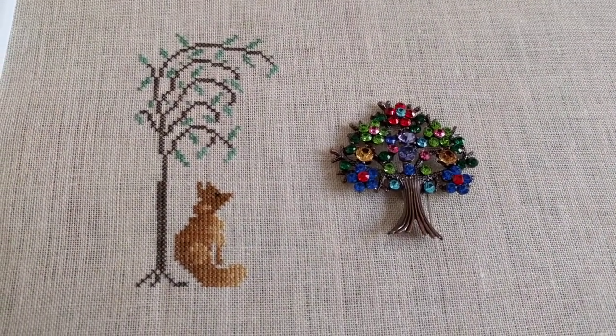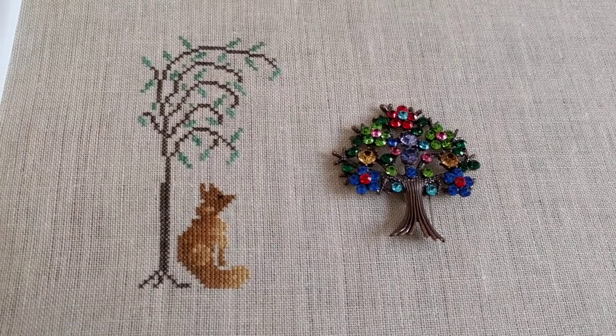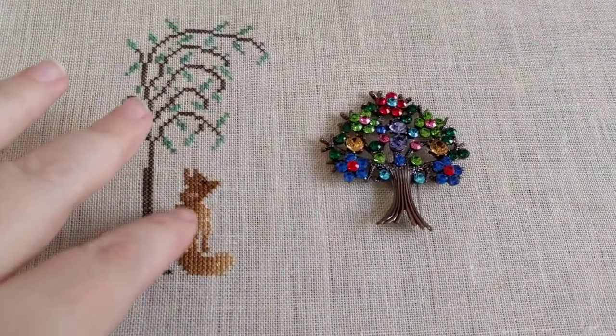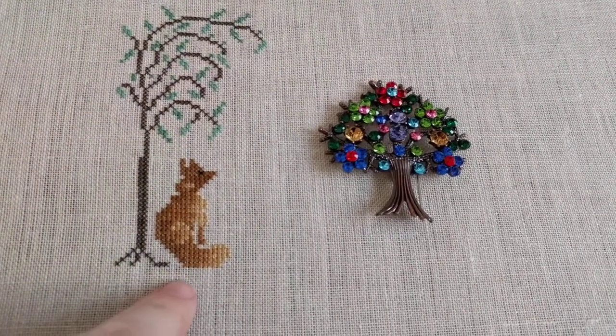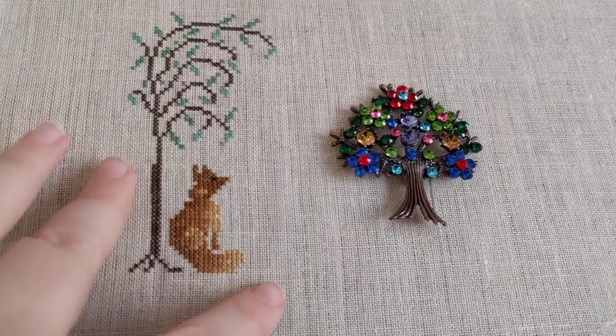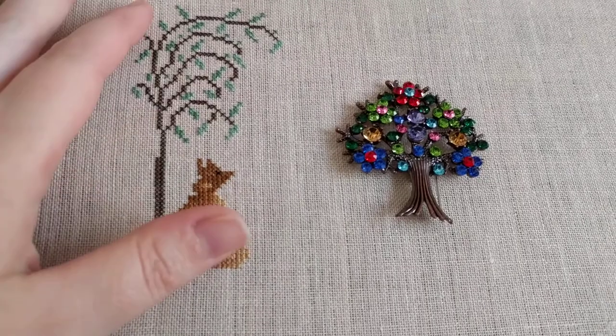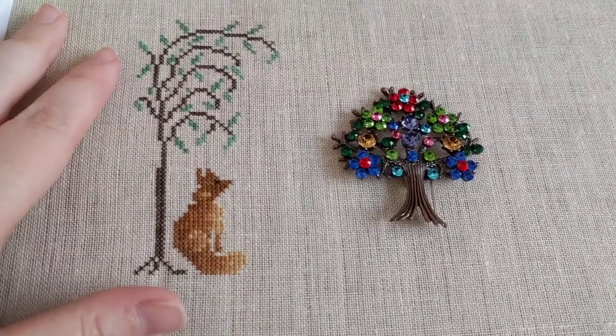My mom and I are starting this together as a stitch-along. We decided we would stitch two motifs every week on a Friday. I had trouble achieving these two motifs — maybe because they were bigger than usual — and this took me five hours of stitching. I actually had to finish the fox this morning, which is why I'm coming to you late.